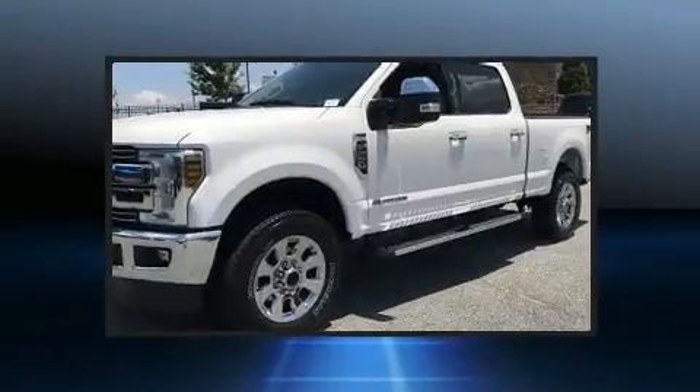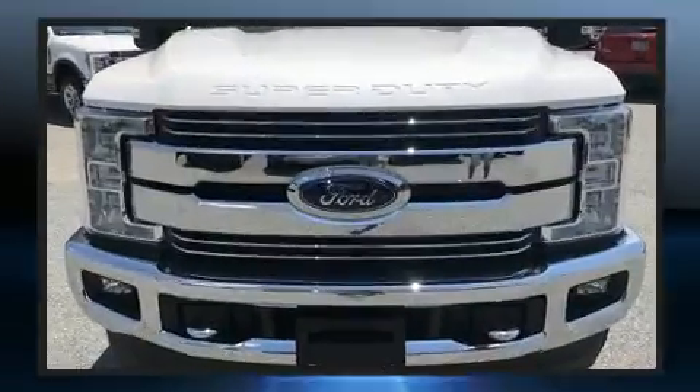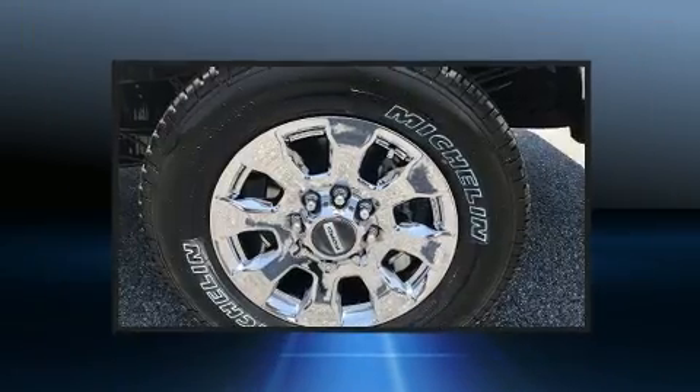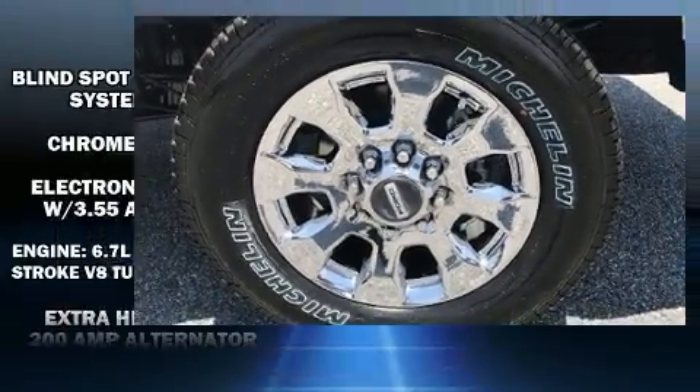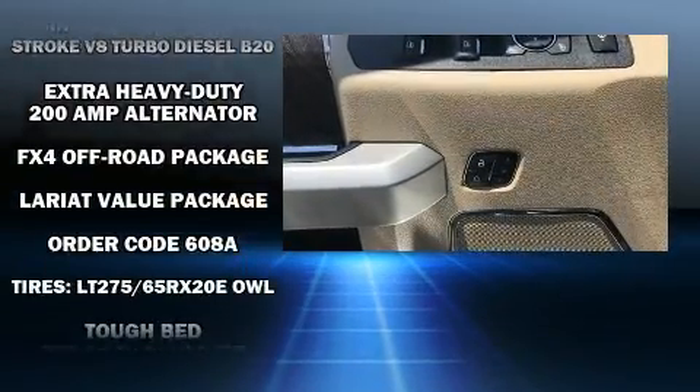Also included are a blind spot sensor, adjustable pedals, and a split folding rear seat. Enjoy your favorite music via the stereo system, which includes a CD player with MP3 capability, steering wheel mounted audio controls, and ten speakers, providing excellent sound throughout the cabin.